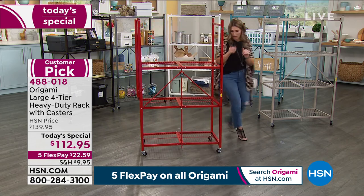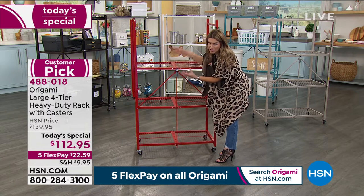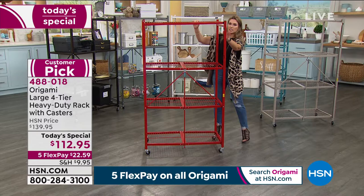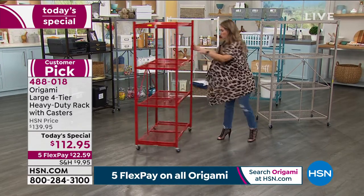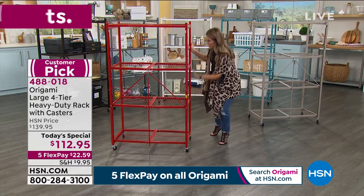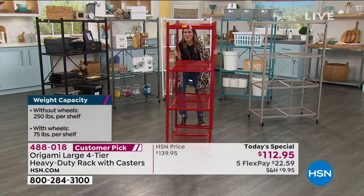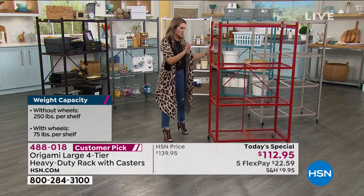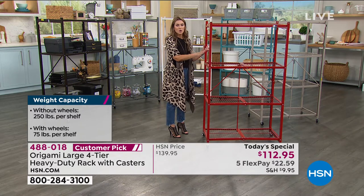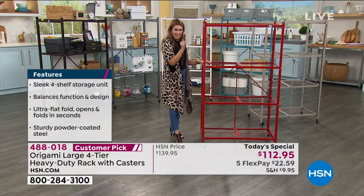With wheels: 75 pounds per shelf, four shelves. Without wheels: up to 1,000 pounds, 250 per shelf. Most of you buy several because you buy one, and then wish you'd bought two or three or four. In the red, we've already sold out of black. Red is very limited — 320 left, with over 800 of the red already spoken for. It's 9 a.m. on the East Coast and the West Coast hasn't even had their coffee yet.